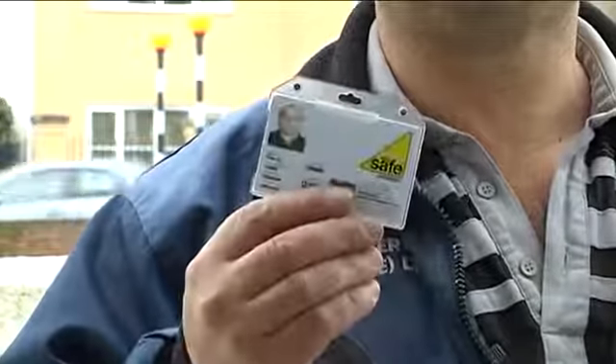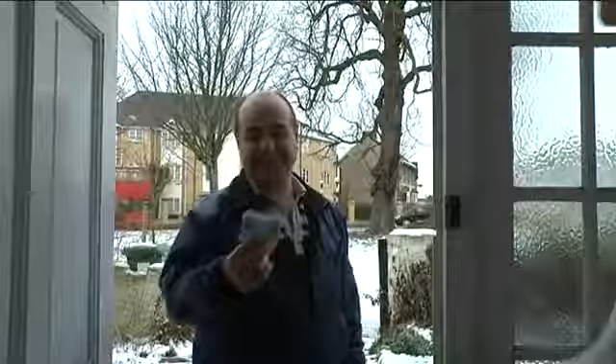Hello there, my name is S and I've come to look at your heating system. In you come. Thank you very much.